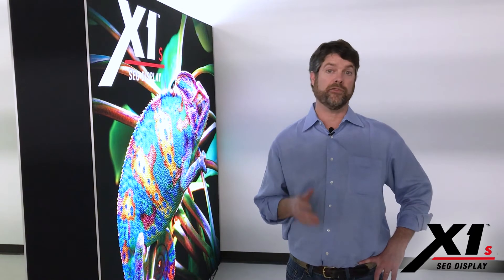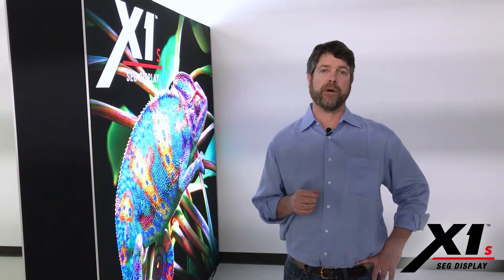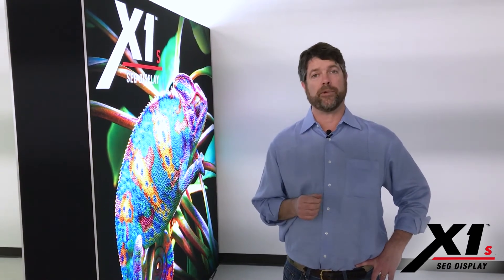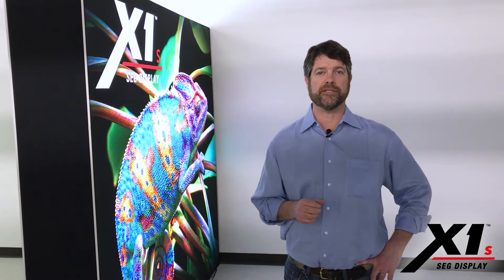If you'd like to learn more about the product and the double-sided backlit light box, please feel free to reach out to your account executive or accounts coordinator. We'd love to talk to you more about the product and specifically this application. Thanks a lot — appreciate your business.